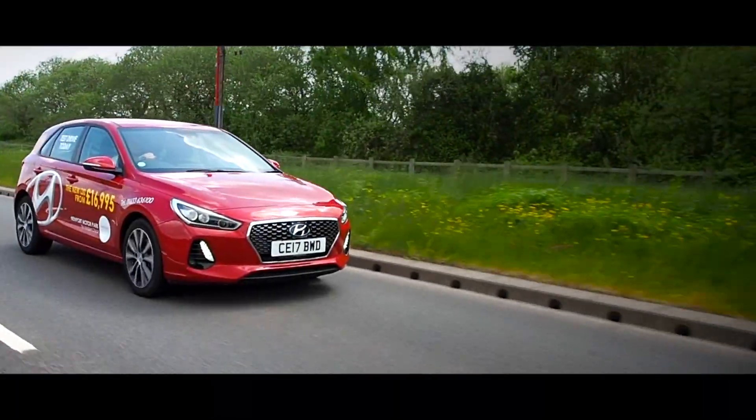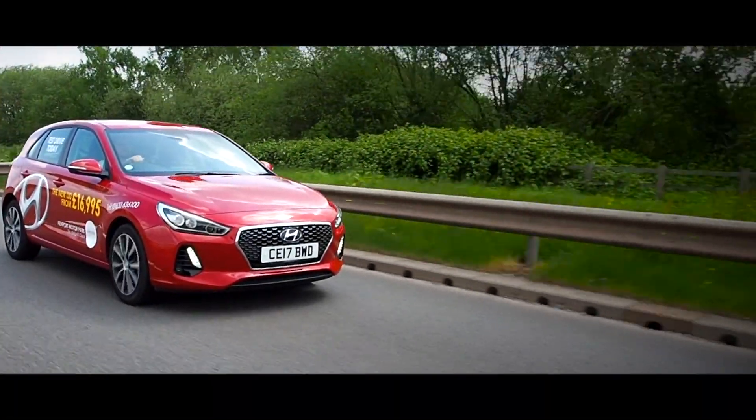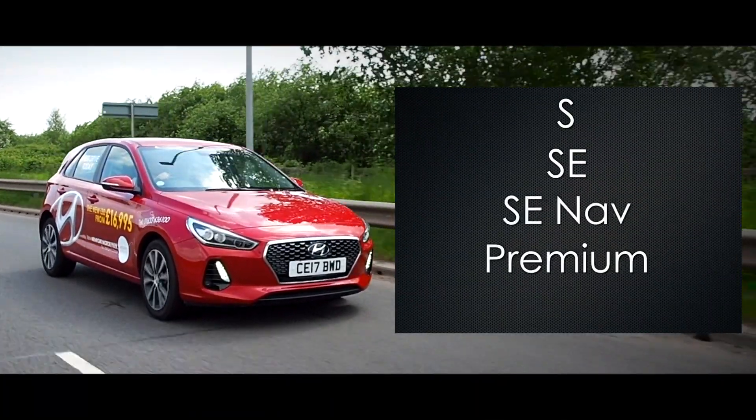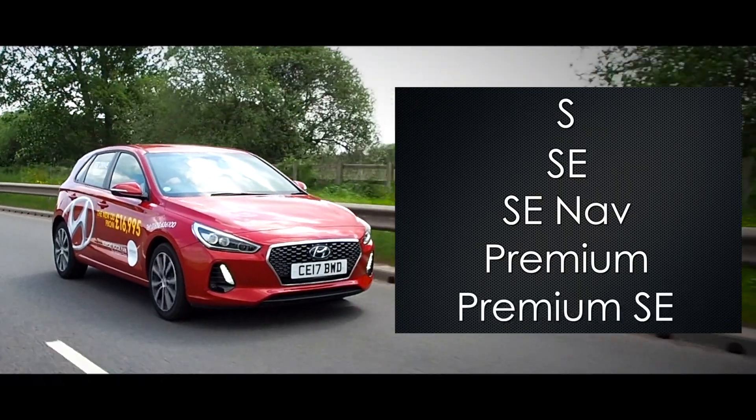There are five different trim levels available in the range, with these being categorised as S, SE, SE NAV, Premium, and the range-topping Premium SE.